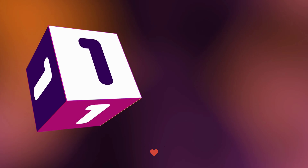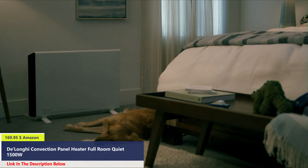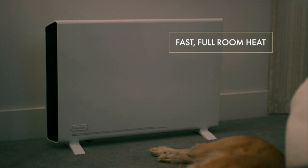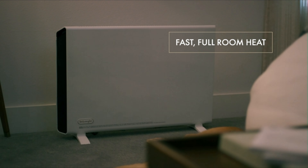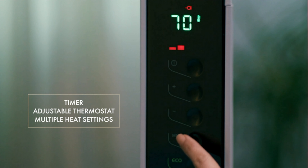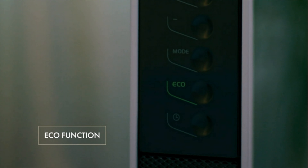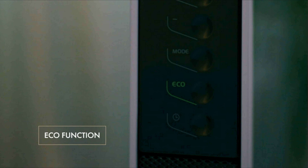Number 1. Save space and stay cozy with the Slim Style Digital Convector Heater from DeLonghi. Equipped with 1500 watts of full room warming power, this convector heater features a timer, an adjustable thermostat, and multiple heat settings for convenient customization. Dual fans provide quick, even heat circulation, and the eco function helps save energy by automatically adjusting the heat and power settings.